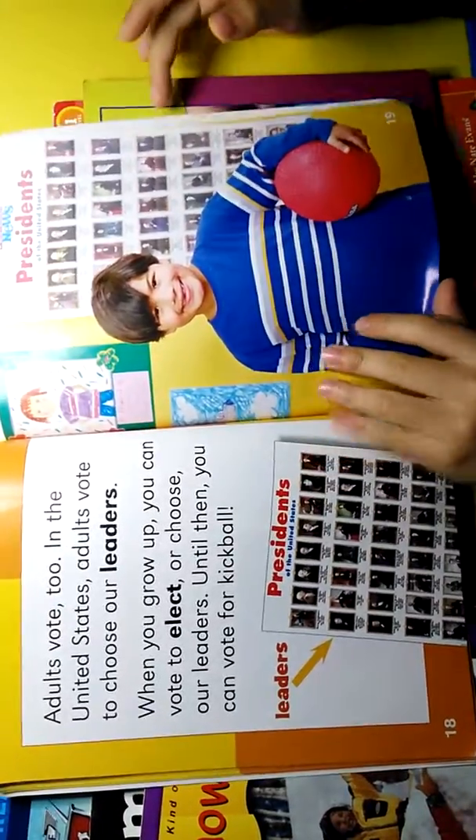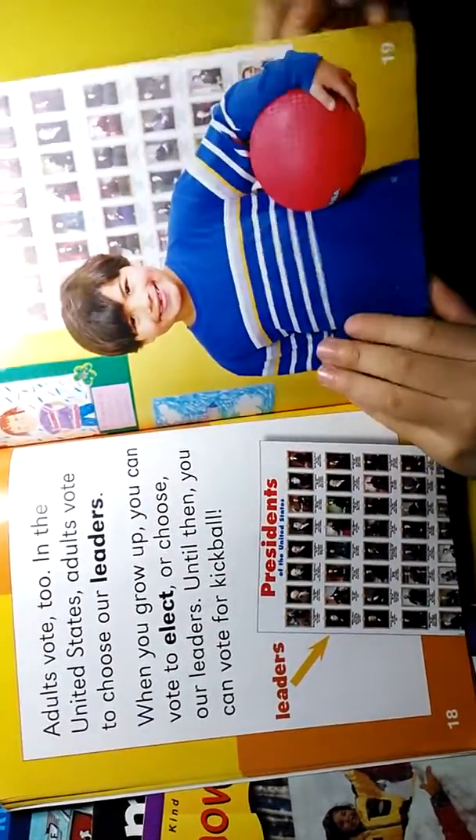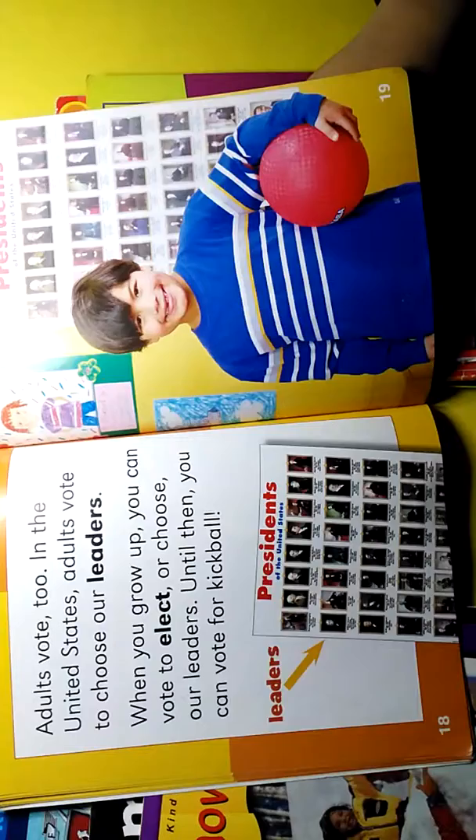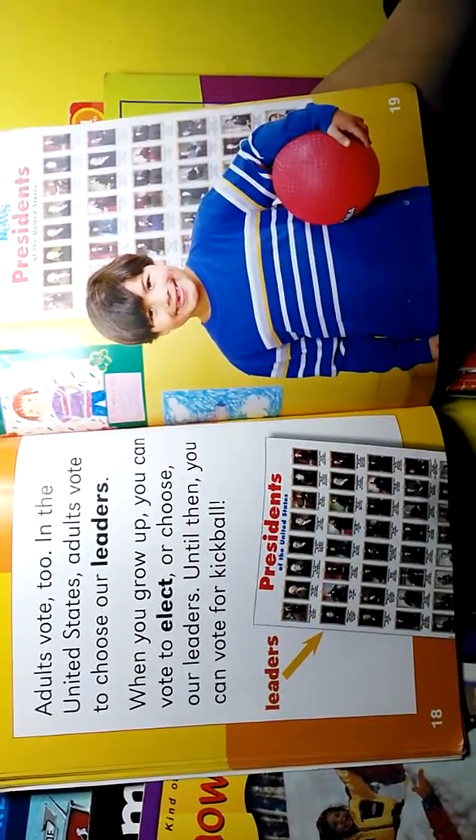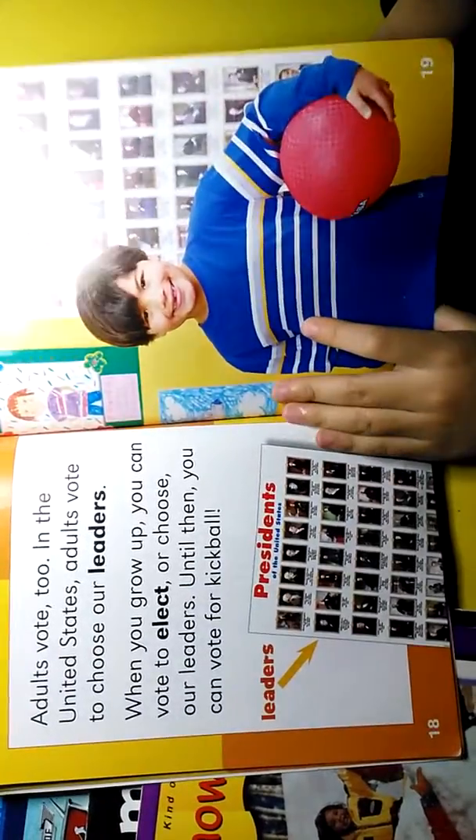Adults vote too. In the United States, adults vote to choose our leaders. When you grow up, you can vote to elect or choose our leaders. Until then, you can vote for kickball.